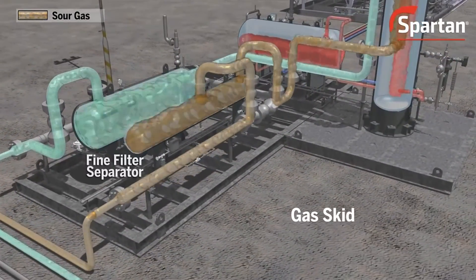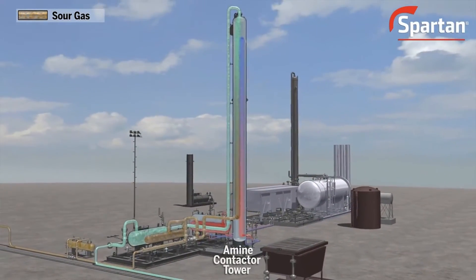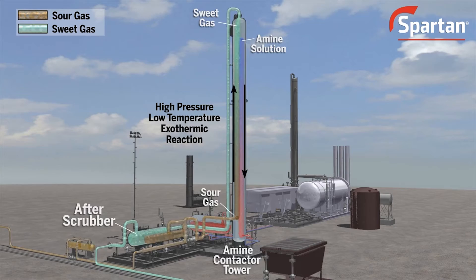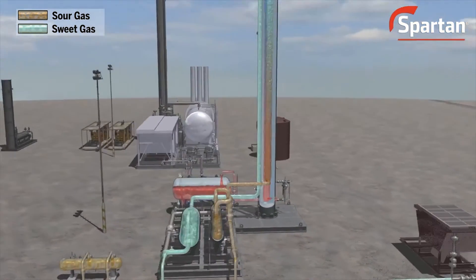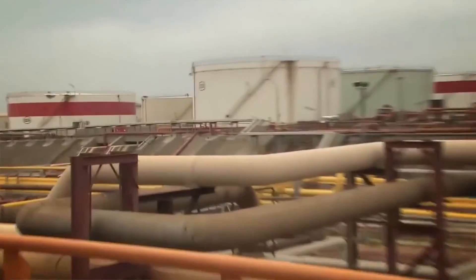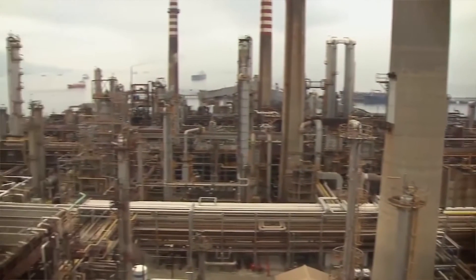This prepares the sour gas to interact with the contact tower, where the gas rises through the descending amine solution and an exothermic reaction takes place — a high temperature, low pressure situation. The purified gas, now sweet, comes off the top and goes to the scrubber where the amine solution is filtered from the NAFTA. The NAFTA is then sent to a cooler so it can be stored and prepared for the reforming process of upgrading NAFTA to BTX.